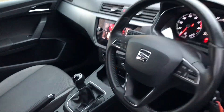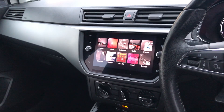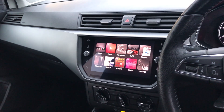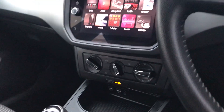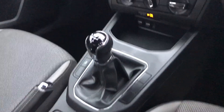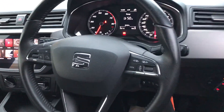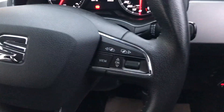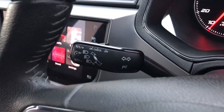Moving on to the interior, we've got the 8.5-inch colour touch screen that shows features like DAB radio and Bluetooth connection — it's got sat nav as well. Below that we've got the manual air conditioning. Like I said, it's the five-speed manual transmission. The multi-functional steering wheel has audio controls on one side, trip computer controls on the other, and we've got cruise control just there.